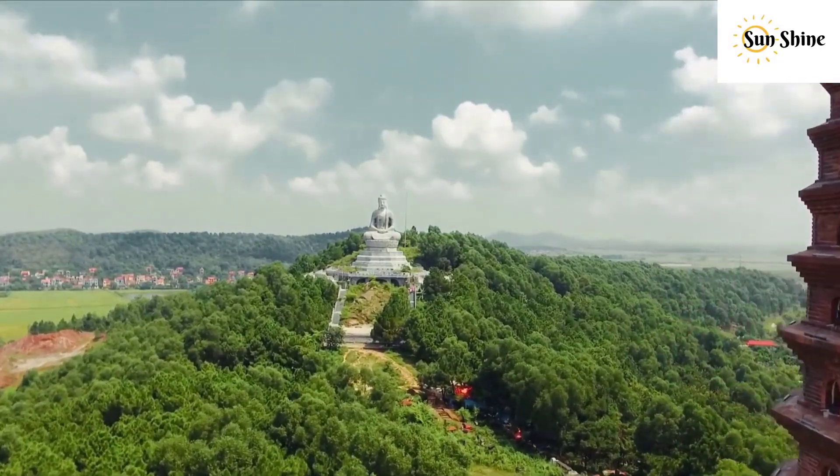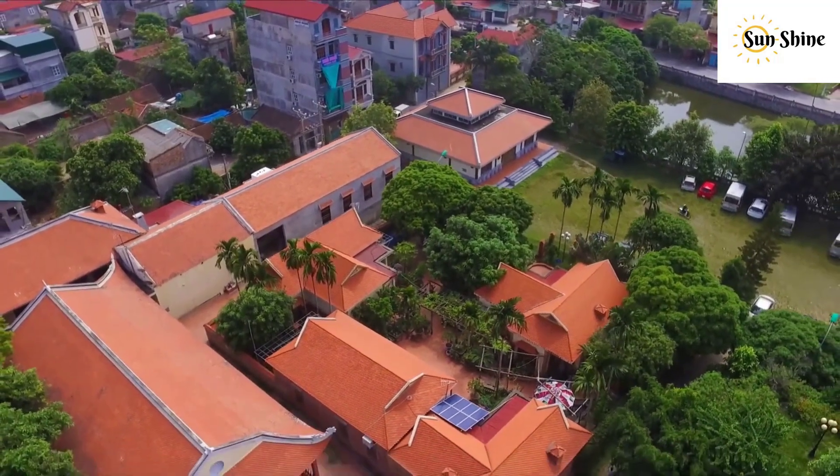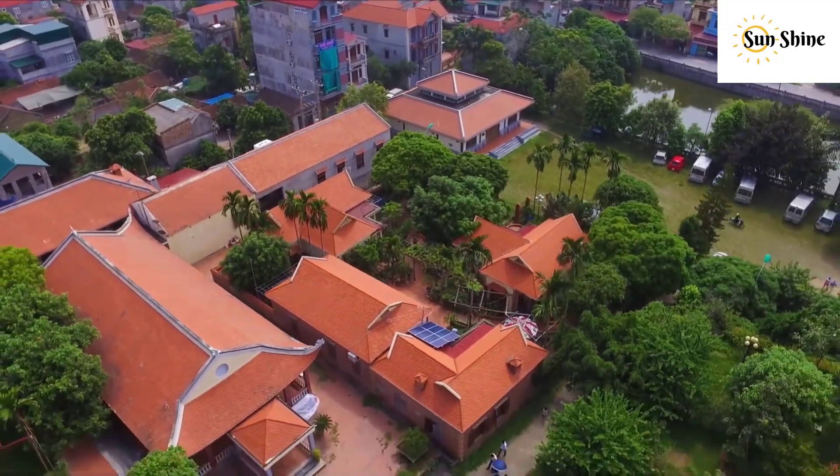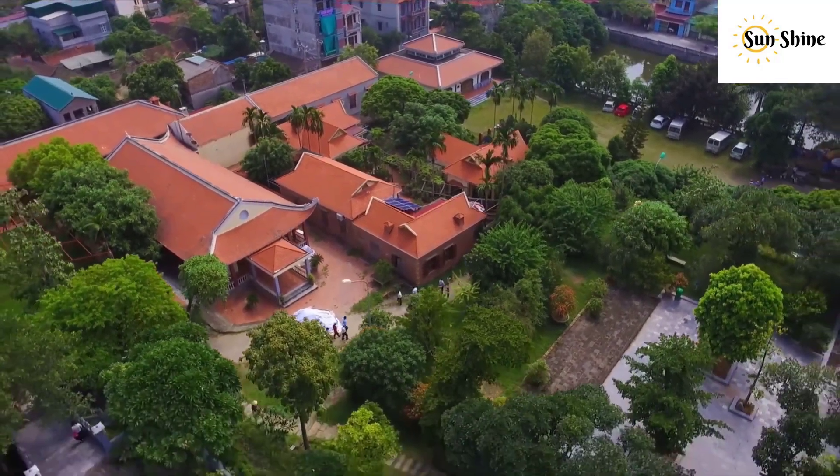Fatig Pagoda is located on the southern side of Fatig Mountain, also called Lan Kha Mountain, and facing Duong River, Fatig commune, Tiên Du District, Bắc Ninh Province.